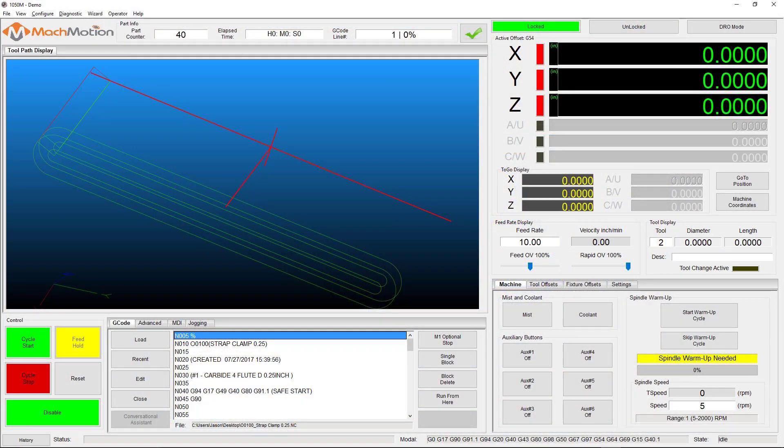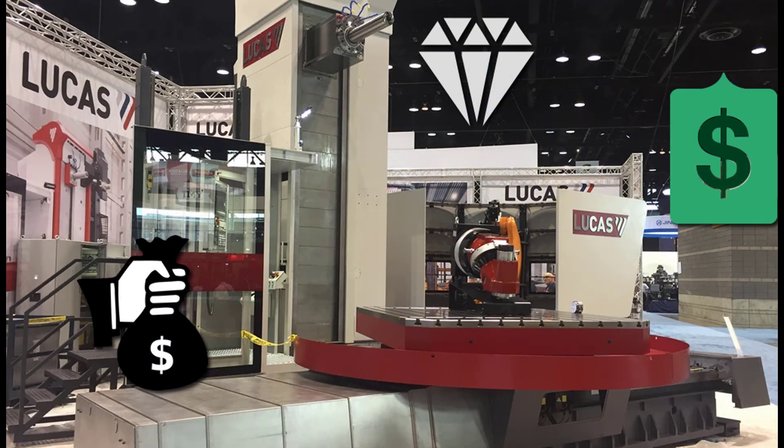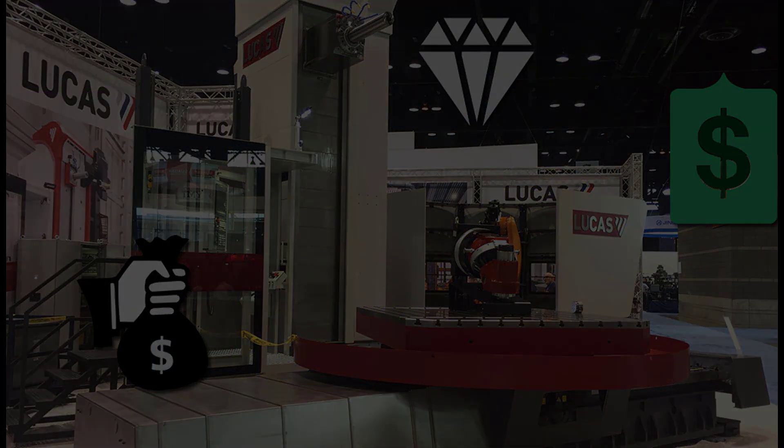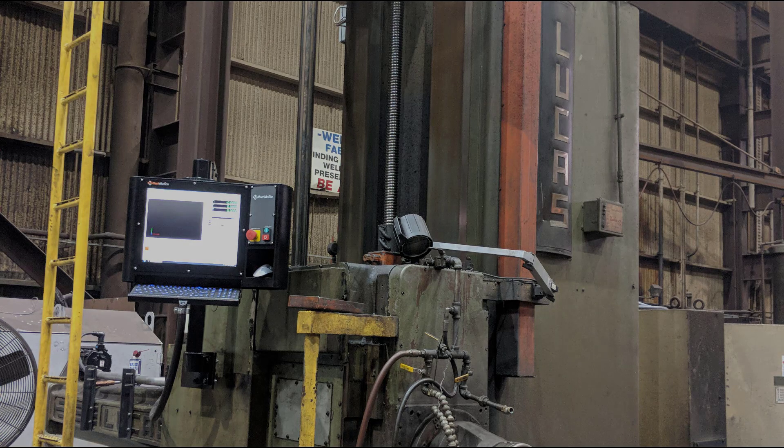With Alexis, Mock Motion's conversational assistant, they can program the boring mill's toolpath at the machine with ease and speed, saving valuable time. The Alexis conversational program software proved to be an important part of the retrofit and saved the company time and money. Downtime has now become a thing of the past for the steel company's Lucas boring mill.